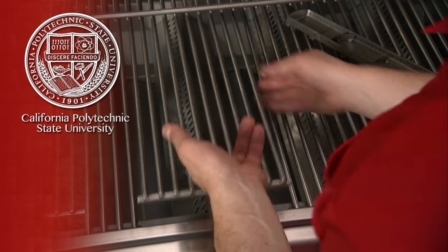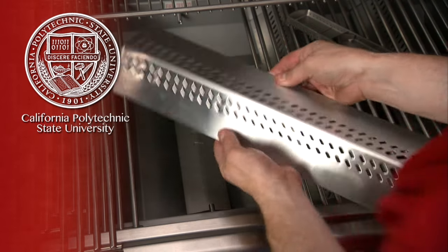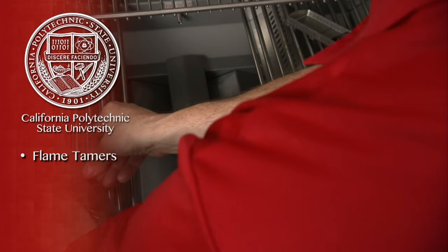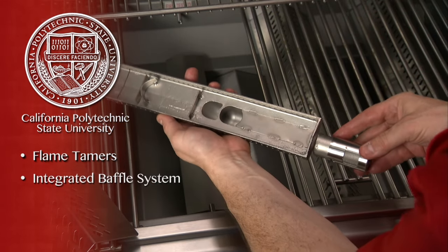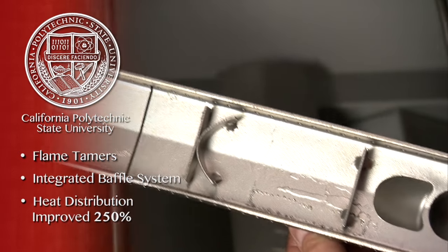Developed in partnership with the mechanical engineering department of the California Polytechnic State University, Bull's reliable even heat technology uses specially designed flame tamers combined with an integrated baffle system in its burners to improve heat distribution by over 250 percent.